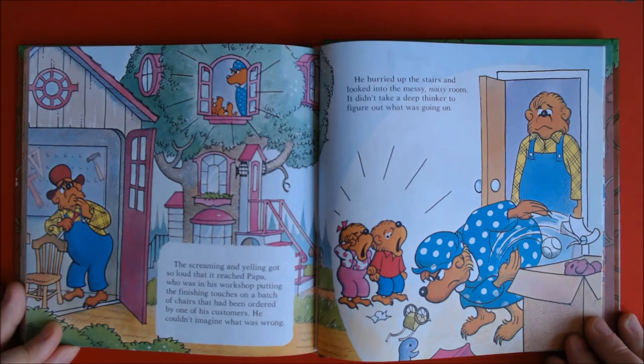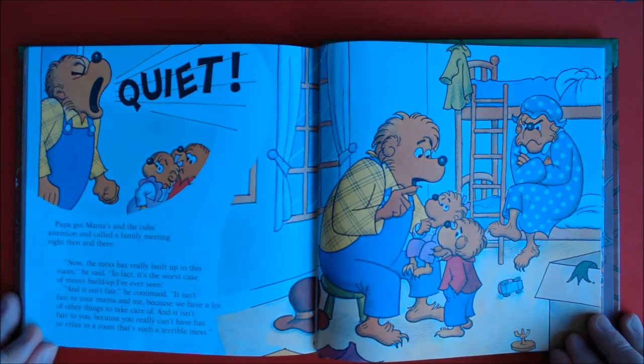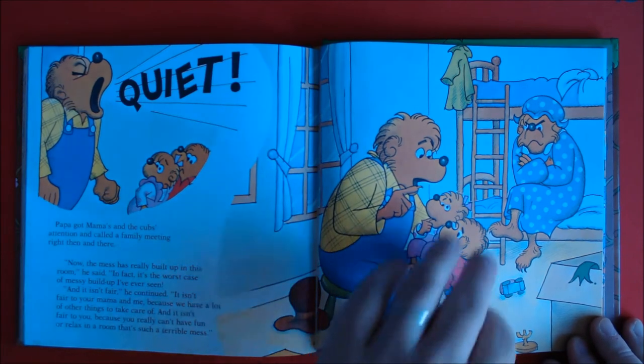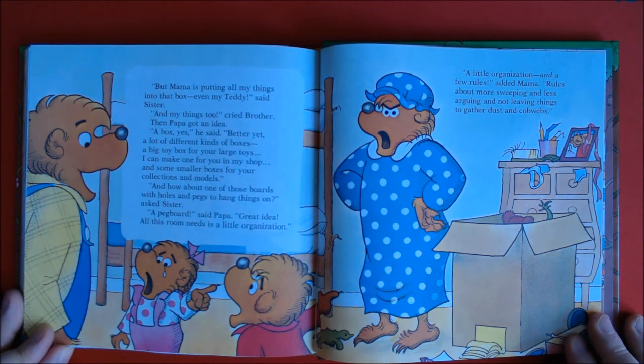It didn't take a deep thinker to figure out what was going on. Papa got Mama and the Cubs' attention and called a family meeting right then and there. "Now, the mess has really built up in this room," he said. "It's the worst case of messy buildup I've ever seen. It isn't fair to your Mama and me because we have a lot of other things to take care of. And it isn't fair to you because you really can't have fun or relax in a room that's such a terrible mess." "But Mama is putting all my things into that box, even my teddy," said Sister. "And my things too," cried Brother.